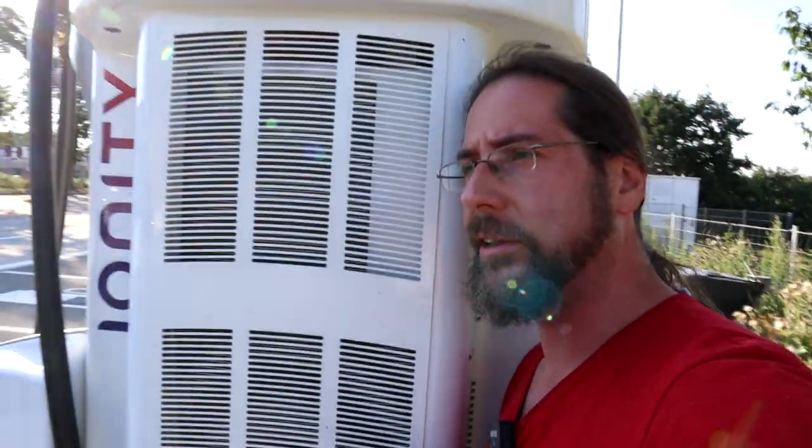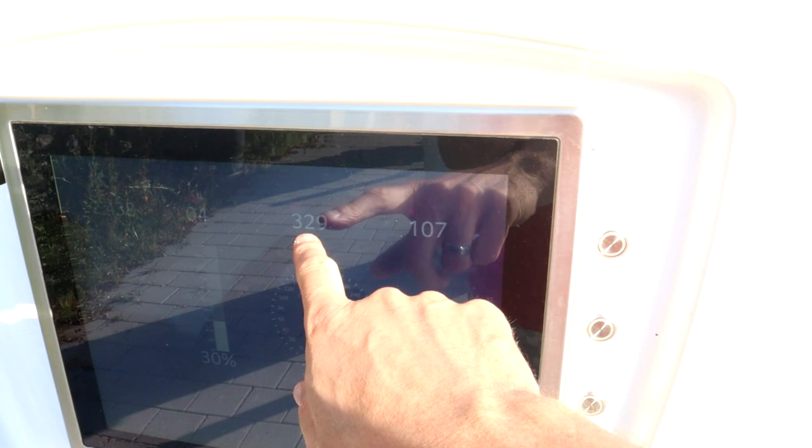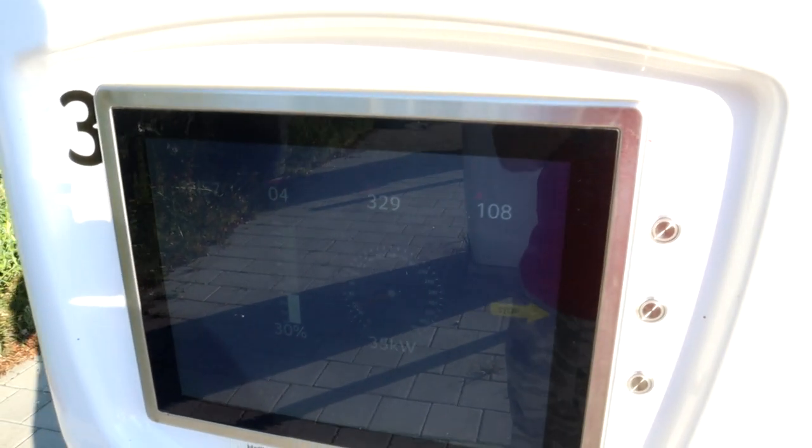Currently charging at 35 kilowatt — that's a lot of noise, the charger is hot. Very low voltage. I've seen the ID.3 above 450 volts, which is so cool.